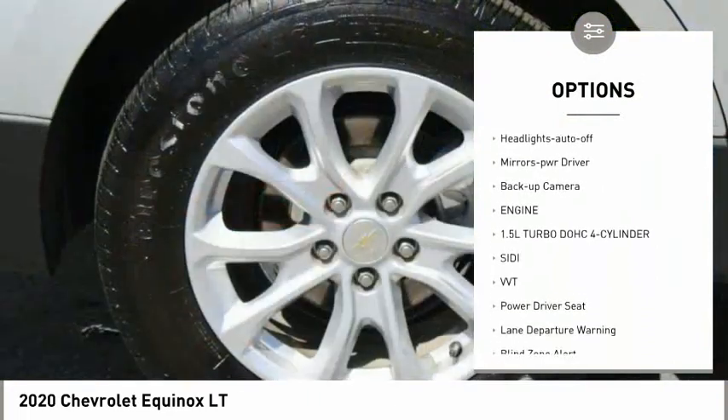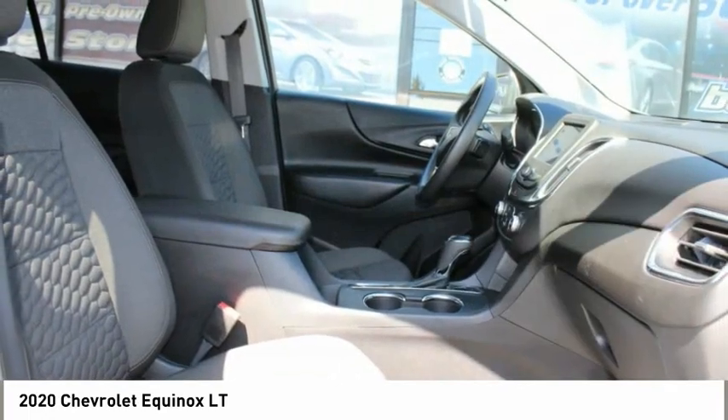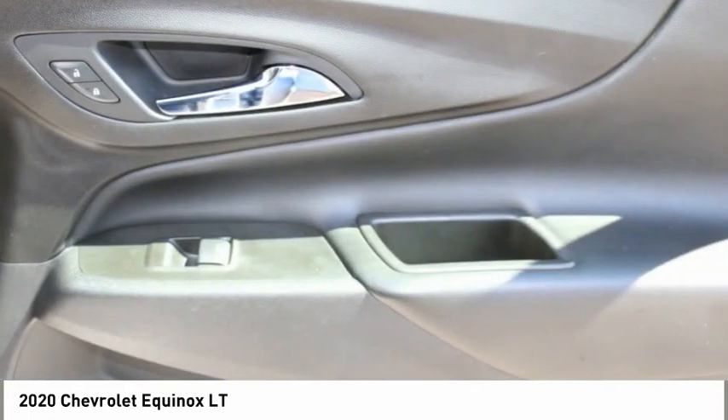Power mirrors, traction control, daytime running lights, remote keyless entry, headlights auto off, mirror memory, backup camera.